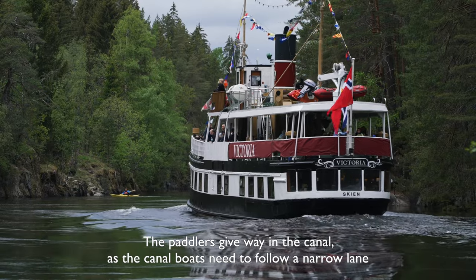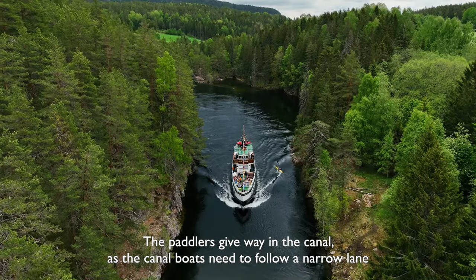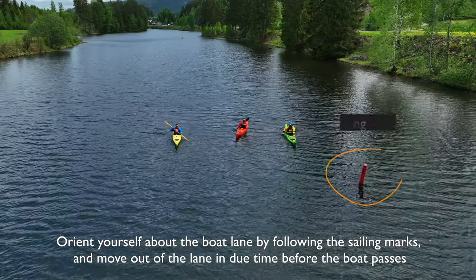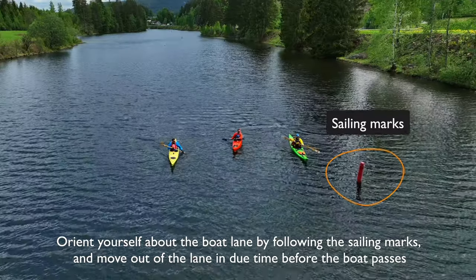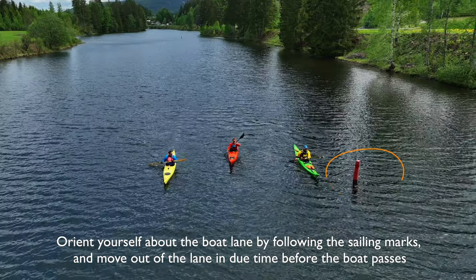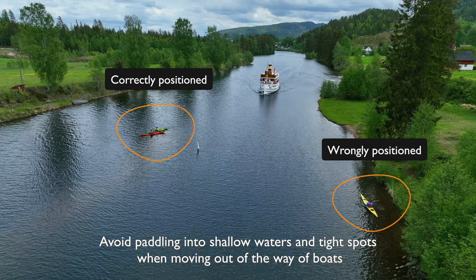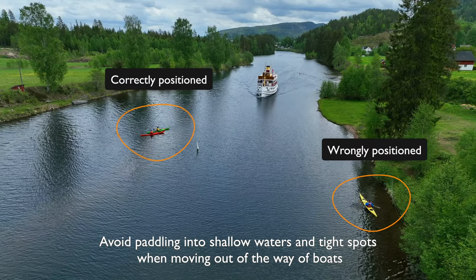The paddlers give way in the canal as the canal boats need to follow a narrow lane. Orient yourself about the boat lane by following the sailing marks and move out of the lane in due time before the boat passes.